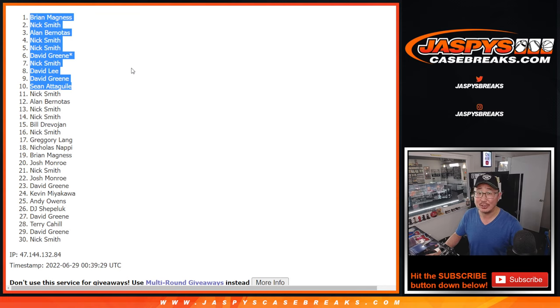I'm Joe for jazpyscasebreaks.com, and I will see you hopefully a little bit later in time for that immaculate basketball break. Bye-bye.